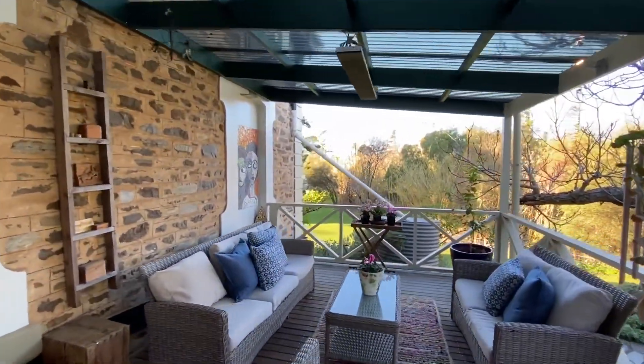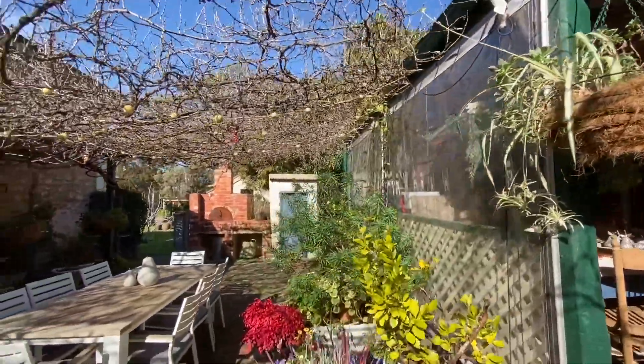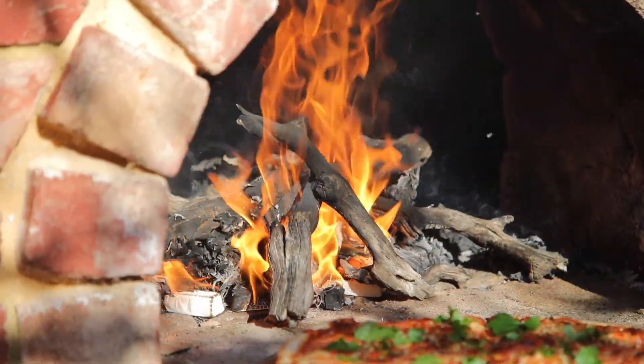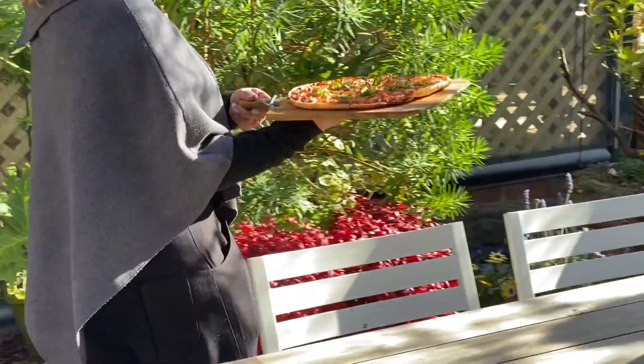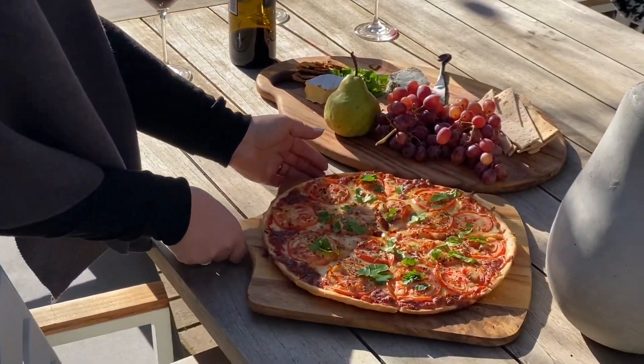We're located right across the road from the Strathalben swimming pool, walking distance to the library, walk out the front gate to the fabulous cafes and restaurants, four local pubs — or dine at home with your very own pizza oven. There's local shopping, primary and secondary schooling.